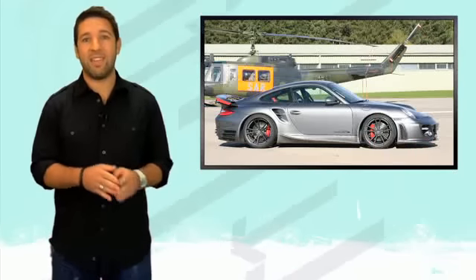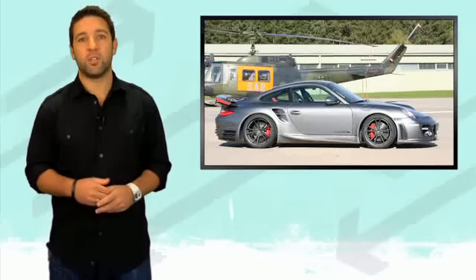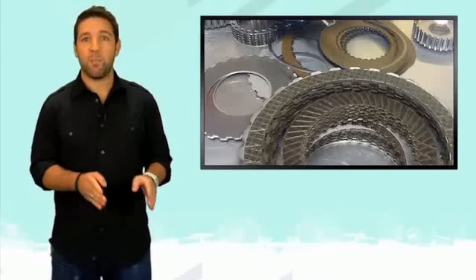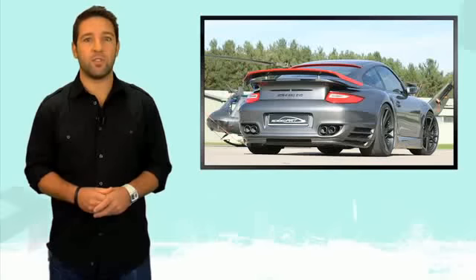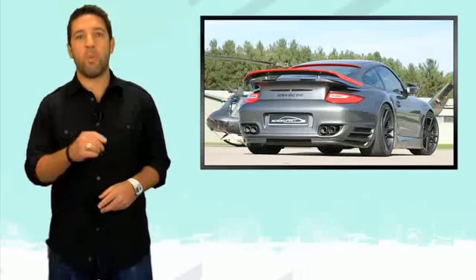The difference between this tuned turbo and the others is it comes standard with a PDK transmission. The 150 horsepower increase is enough to cause problems for the stock dual-clutch PDK, so SpeedArt is the first tuner to take apart and reinforce the transmission so it can handle that power, using enhanced materials and metal for the internals so the PDK can easily withstand 30% more power and torque.